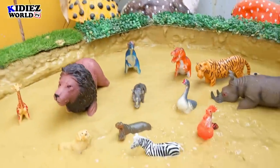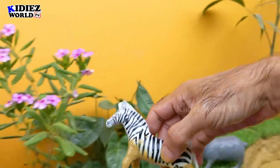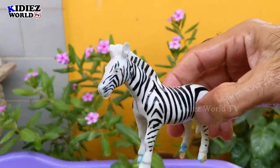And the next one we have is Zebra. Zebras are lovely, beautiful wild animals. Let's watch him. Here we go. Zebra.